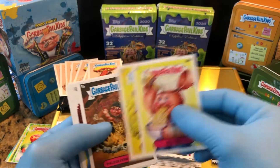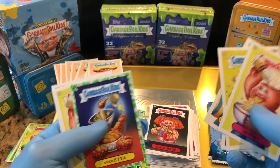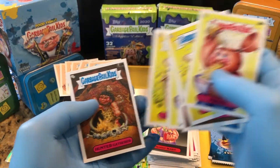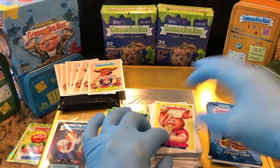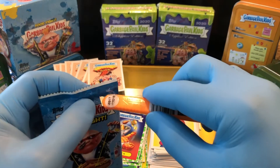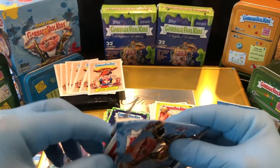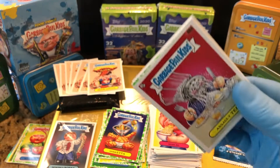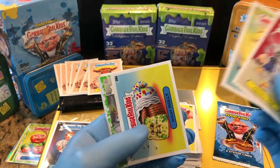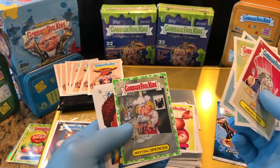Guys, as always, if I miss something, call it out here — I'm going through these pretty quickly. So if I miss an auto or a sweet card, whoever makes the first comment to let me know, we'll mail you some parallels and inserts. Moldy Molly, Spittin' Spencer.